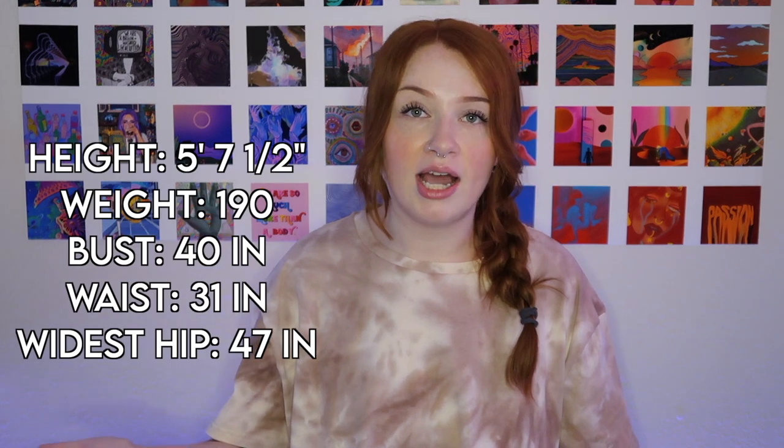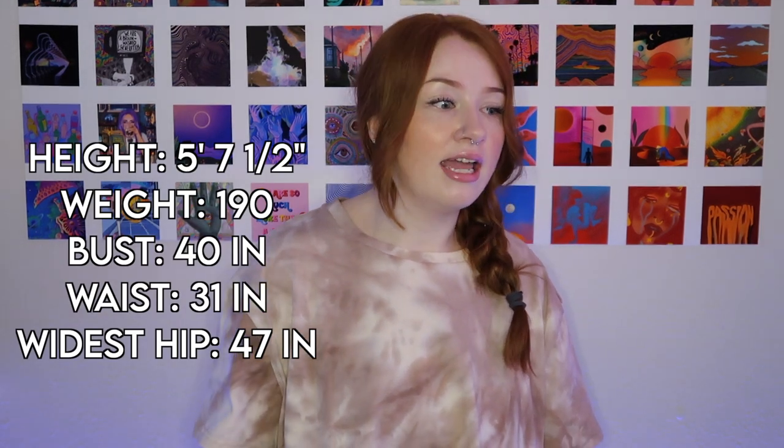I decided to take a leap of faith because I think their clothes are really cute, and I noticed that they do sell sizes like 10 and 12, which is about the size that I am right now. I just wanted to see if they fit, because clothing brands like that can run a little bit small. I'm going to put my measurements on the screen for you guys so you can get an actual reference of what my size actually is.